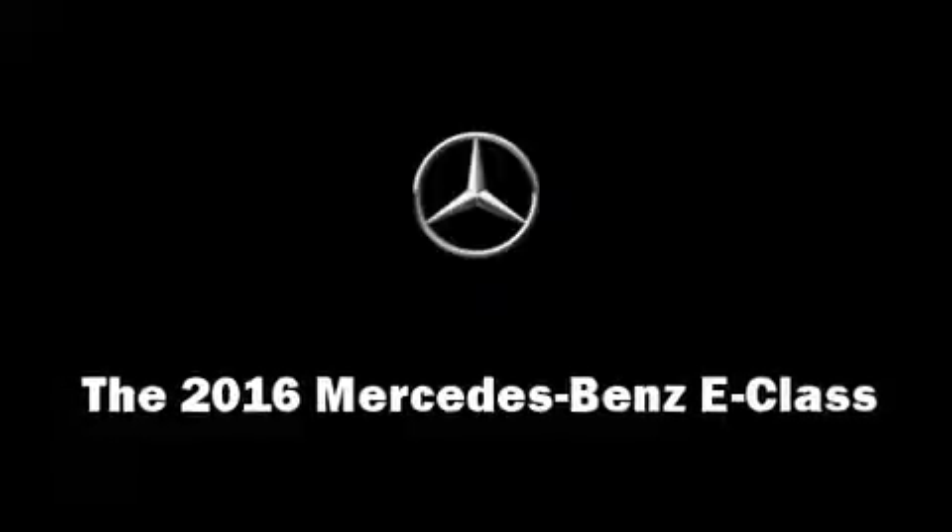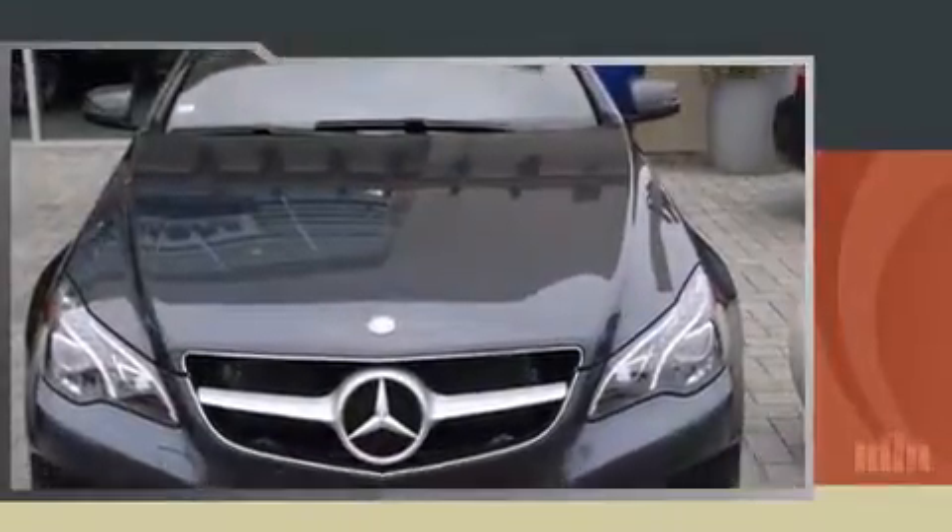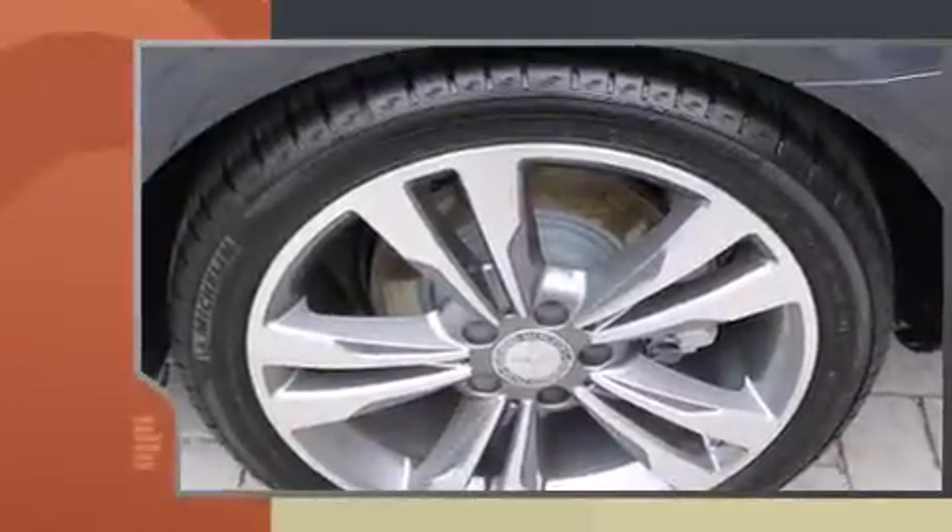The 2016 Mercedes-Benz E-Class. This two-door, four-passenger coupe offers the latest in technological innovation and style.